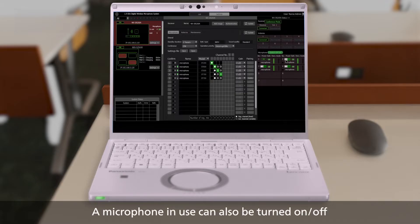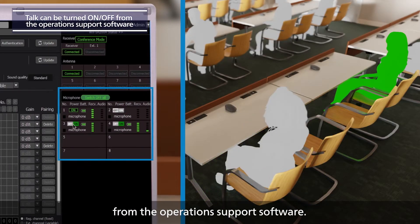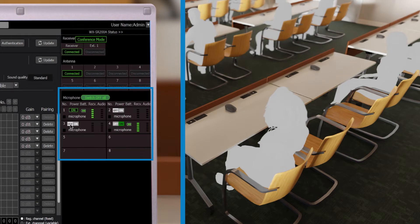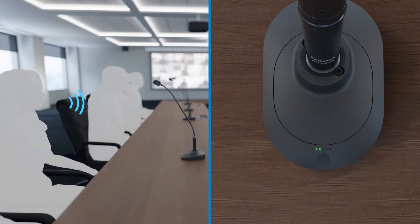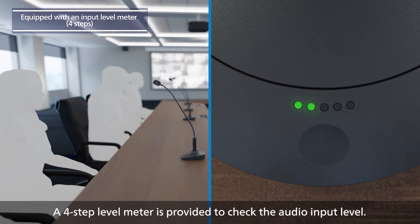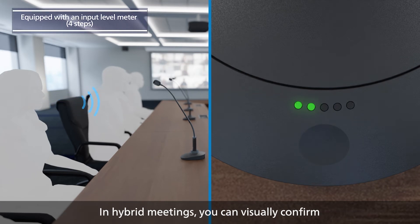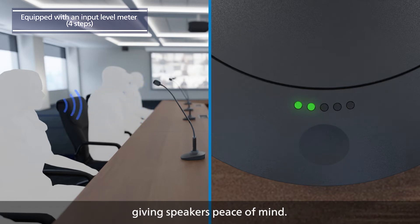A microphone in use can also be turned on or off from the operation support software. A four-step level meter is provided to check the audio input level. In hybrid meetings, you can visually confirm whether the proper level of volume is being transmitted, giving speakers peace of mind.